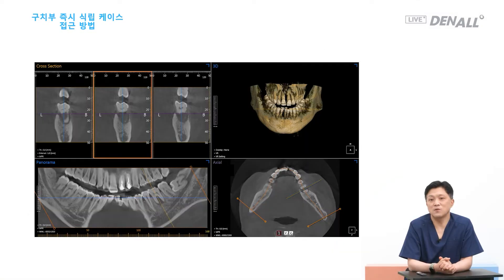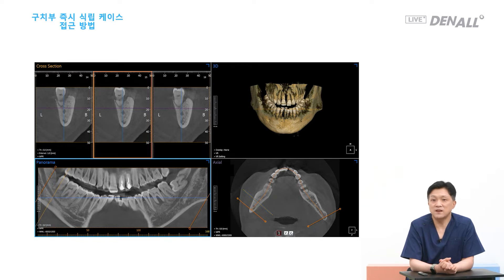For immediate placement right after extraction in the posterior region, it depends on whether you can get initial stability or not. According to Lazara's paper, at least 3 mm of basal bone is required. If you look at this case, number 36 — I don't think it would be very difficult to get initial stability. In the case of 47, if you choose immediate placement, you need to be really careful in terms of the drilling.